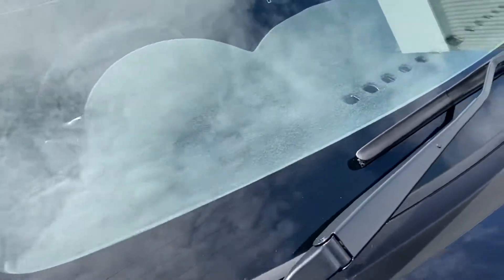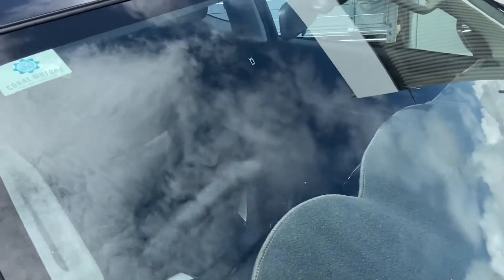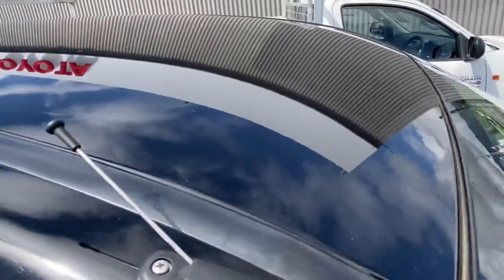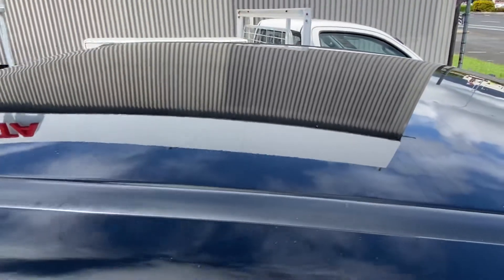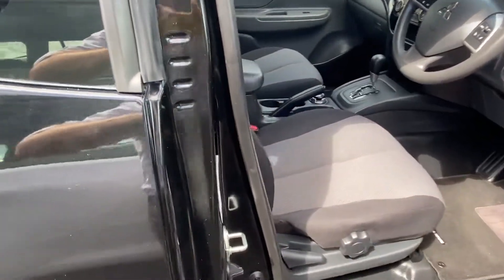Across the windscreen, making sure there's no major chips or cracks or anything like that, and up along the roof to make sure there's no major dings, dents, or hail damage. Beautiful — exterior-wise, excellent condition.